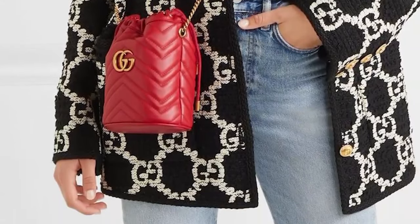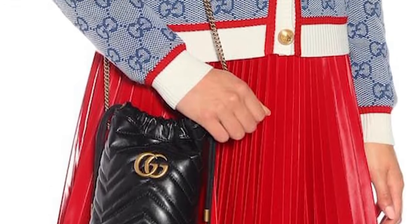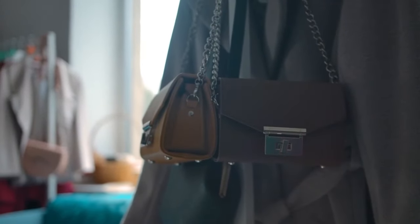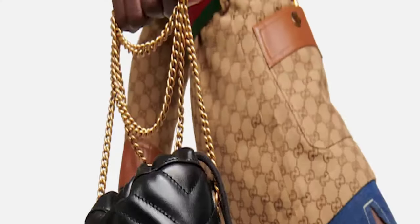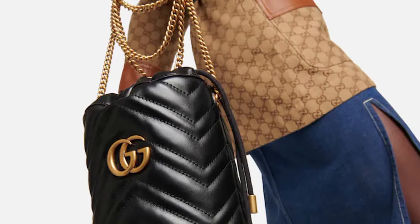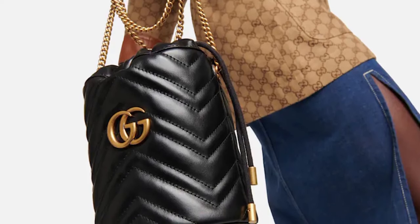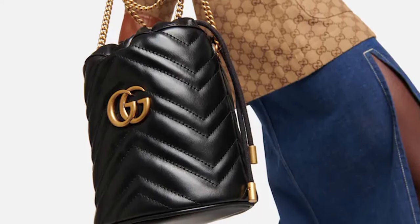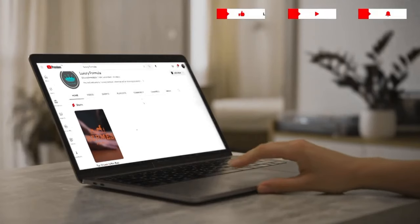To accommodate different tastes and occasions, the Dionysus line comes in a variety of shapes and sizes, including shoulder bags, tiny and medium-sized flap bags, chain wallets, and top handle bags. The bag is available in several sizes to meet your storage needs. Gucci makes the Dionysus Bag from a wide range of materials, including GG Supreme Canvas, supple leather, suede, and exotic fabrics like python or crocodile. The material of choice frequently changes depending on the design and time of year.